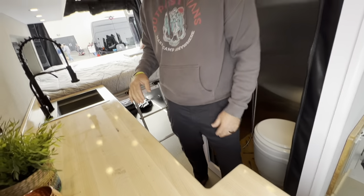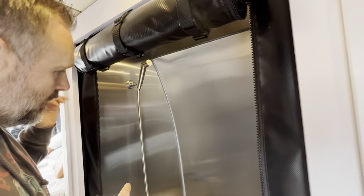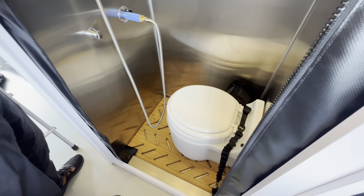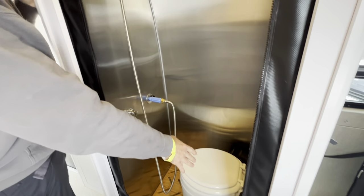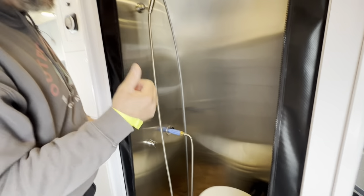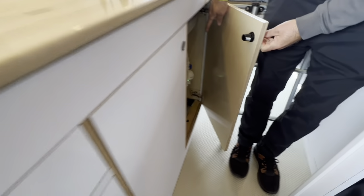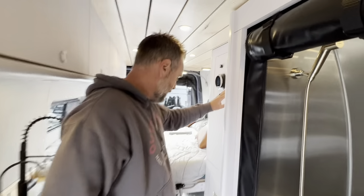There's an induction cooktop — a two-burner — on the counter. They have 810Ah of lithium batteries, so it's a large battery bank with no power issues. There's a nicely welded stainless steel shower and a dry-flush toilet. People always wonder how you fit a shower and toilet in a van — this is your option. It's battery-powered, it's a wet bath, you can take it in and out.